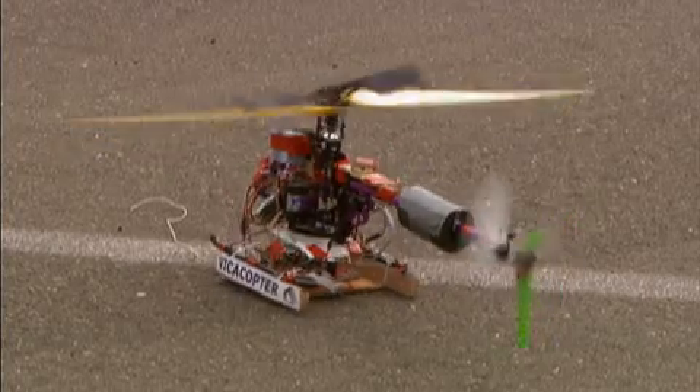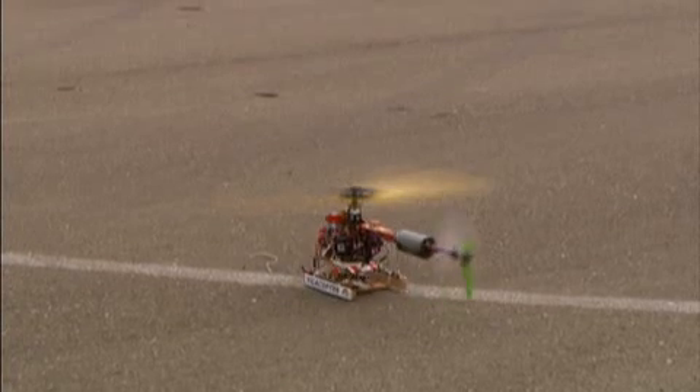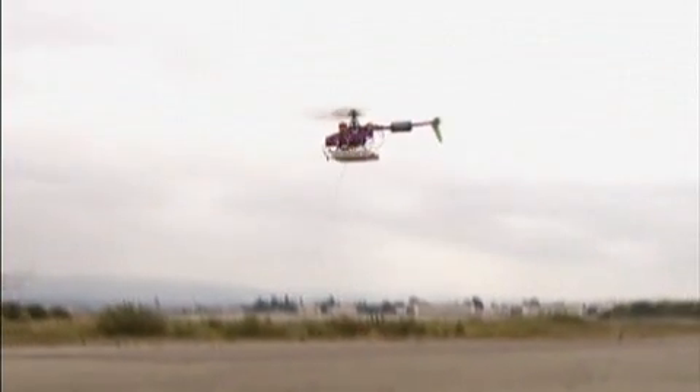Thirty years ago, amateur builders used the spare parts of the computer industry to change the world. If personal UAVs someday become as common as manned aircraft, who knows how we'll use them? For Wired Science, this is Chris Anderson.